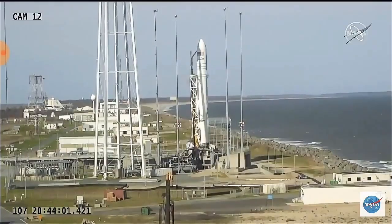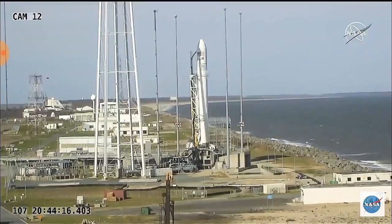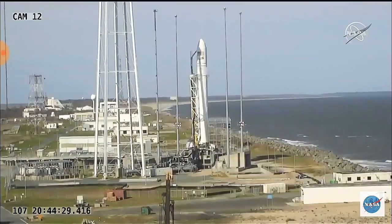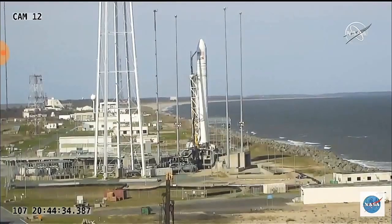T minus 2 minutes on my mark. Mark. Now under 2 minutes for launch, everything's still looking good during this automatic countdown. T minus 1 minute 30 seconds on my mark. Mark.